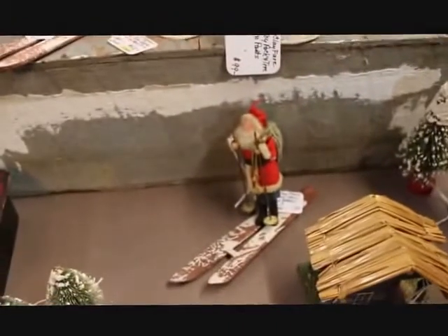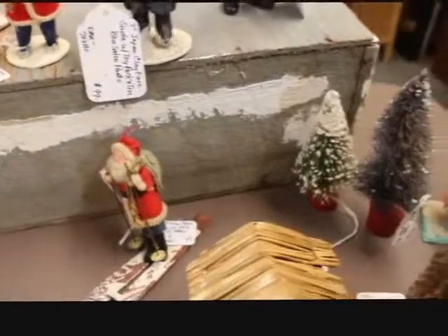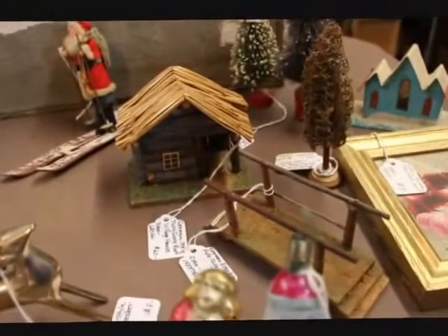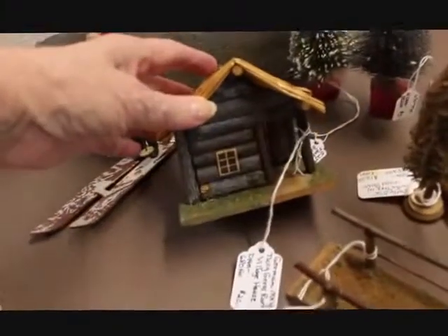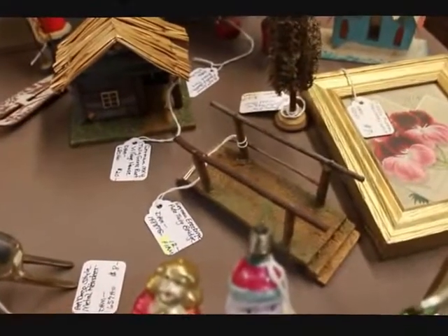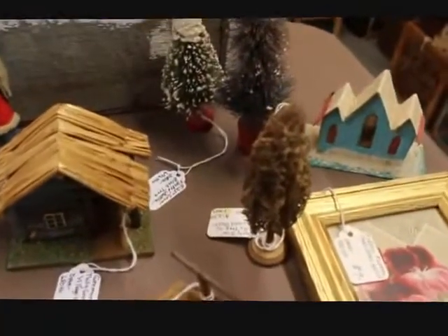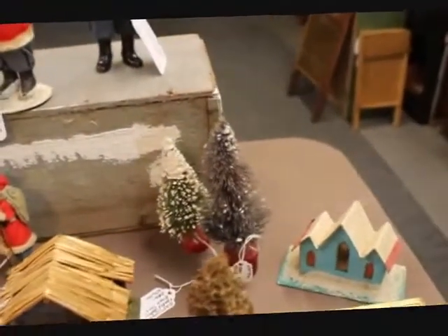And the one down there is $49 — that little Santa on skis. Now this camera is on automatic and sometimes the focus comes and goes, so I apologize for that, but it does give me more light. These pieces here — this little bridge and this little straw roof hut — are German village pieces. There's a twig bridge. Here's also some more bottle brush trees. The bridge is $12, this loofah tree is $12.50, and those trees in the back I've got at $5.